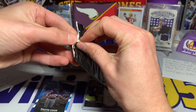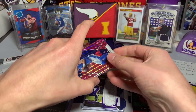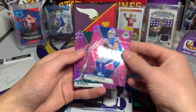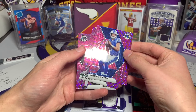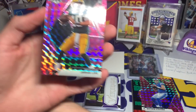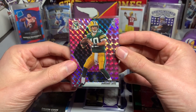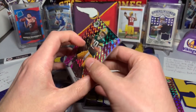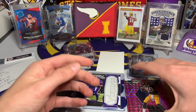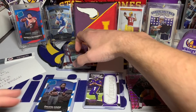I believe this is from a cello pack. Oh yeah — you get the pinks out of the cellos! We have Matthew Stafford, Joe Namath, and — Jordan Love! So we didn't pull the Jordan Love RPA, but we did pull a Mosaic pink Jordan Love. It's not the NFL Debut version, so that's kind of a win in itself. Some really cool cards — and that's a win ending on a rookie quarterback: Josh Allen, Deshaun Watson, Jordan Love.